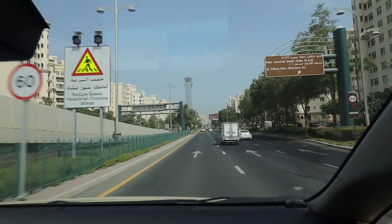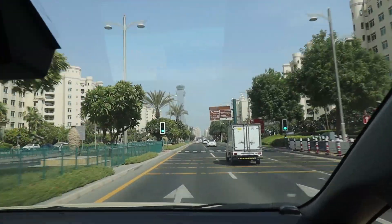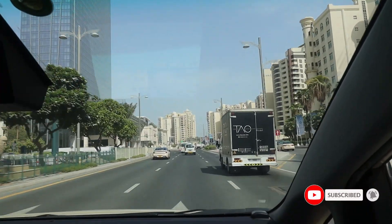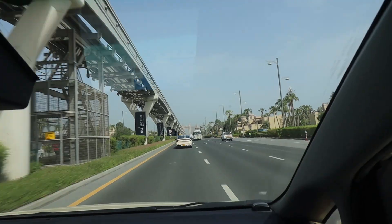Welcome back to my channel, I'm Muzaffar Teja, and today is day three. We are going to Aquaventure Water Park and the Lost Chamber Aquarium. I've got a special guest with me — what's up guys! And apparently he can do a backflip now.